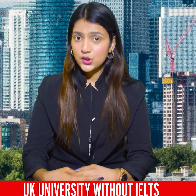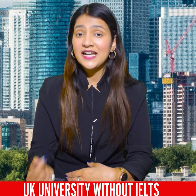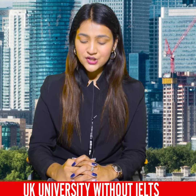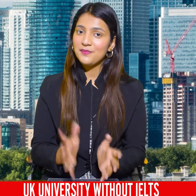Let's talk about the fees of this university. If we talk about 9,780 pounds, which in rupees is about 10 lakhs. The benefit is that you can get a 5,000 pound deposit, get your CAS letter, and pay the rest after the visa.